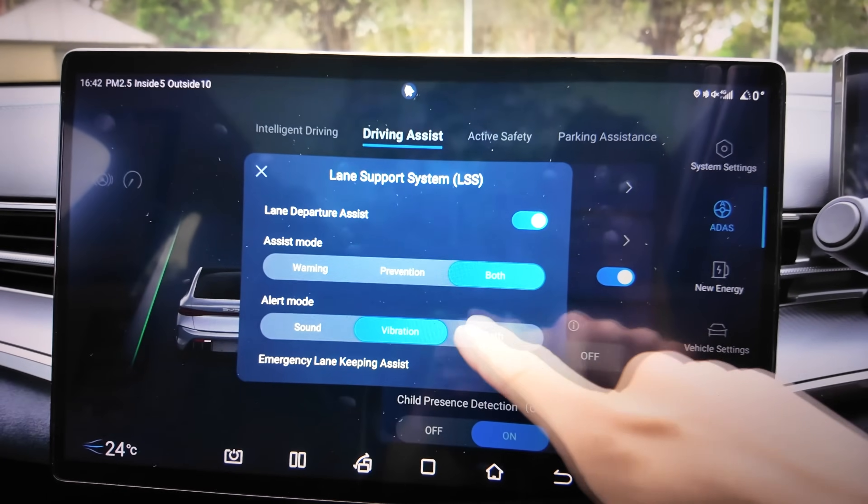The one thing that's let the car down, which is well-documented, is the ADAS — Advanced Driver Assistance Systems. It's a bit too intrusive and not calibrated well enough, and there are situations where I've found it a bit dangerous. I've actually turned off Emergency Lane Keeping Assist because there have been situations where the car tried to correct my driving into an oncoming vehicle. I always have two hands on the wheel so nothing I couldn't handle, but someone not paying attention could run into trouble. If anyone from BYD is watching — you have to calibrate this properly. It's definitely a dangerous issue at the moment.